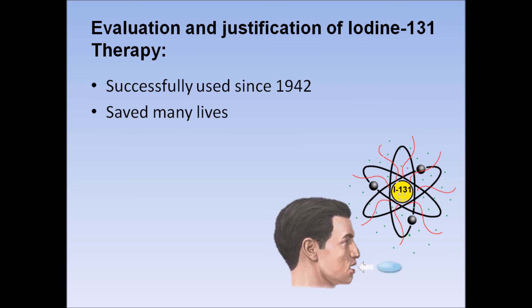From the research and evidence shown, the use of Iodine-131 in thyroid cancer treatment is completely justified as the benefits exceed the risks. The treatment has been successfully used since 1942 in a painless and effective way. Through the use of this therapy, there have been numerous lives saved. Thank you for your attention.